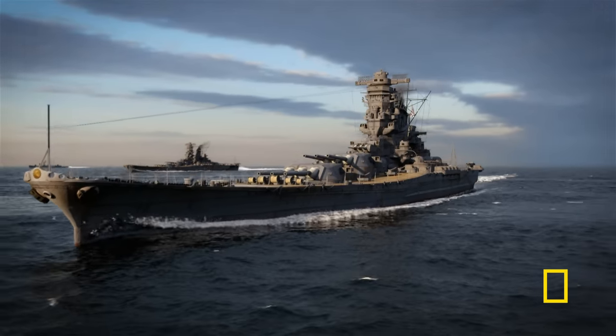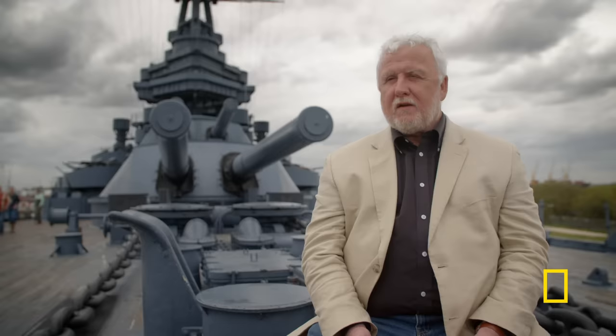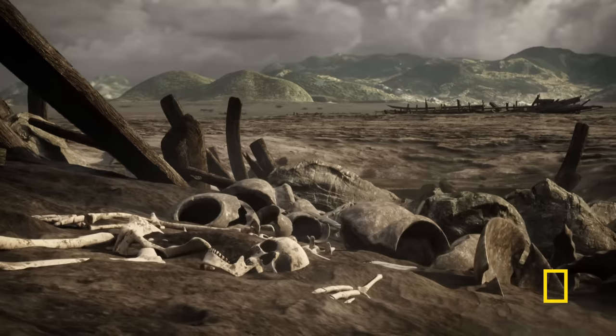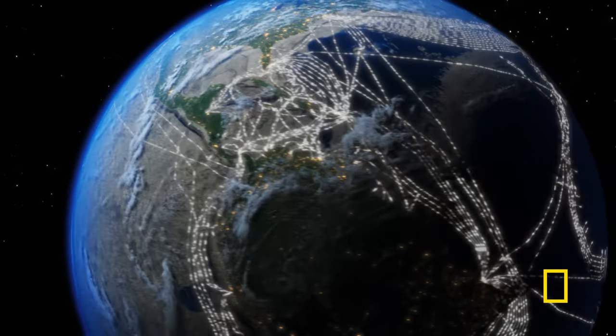How did America defeat the biggest battleship of World War II? It was huge, powerful, and fast. For the Americans facing it, it was a brute of a battleship. What's the truth behind the strange disappearance of the mightiest invasion force of ancient times — one of the biggest disasters in the history of maritime warfare? And how do you protect the World Wide Web from the perils of nature?